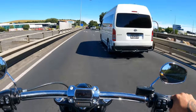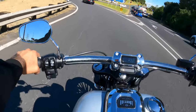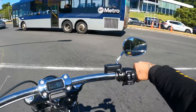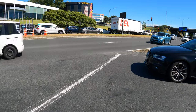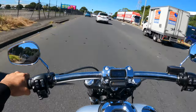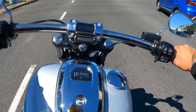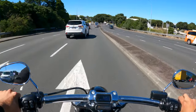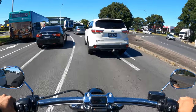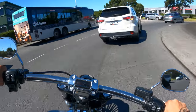Stay on your lane, bro — pay attention. This is what I'm saying, people need to pay attention. Coasting on the median line having a holiday. See, I believe because this exhaust is so quiet people don't notice me — if I was roaring on my Night Rod that wouldn't have happened.